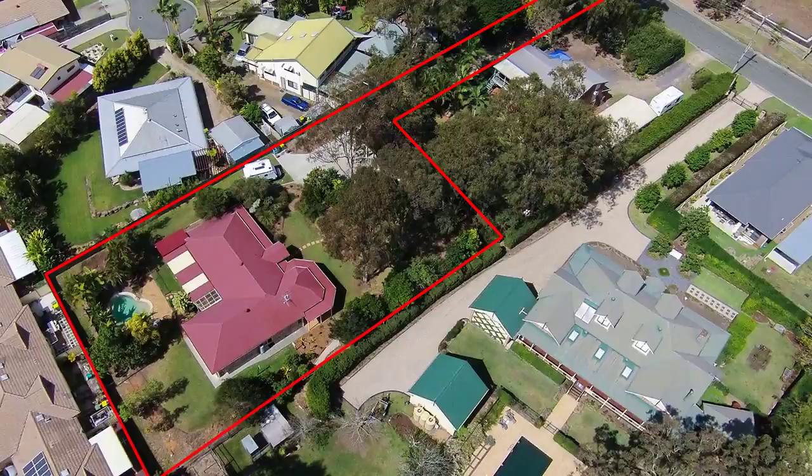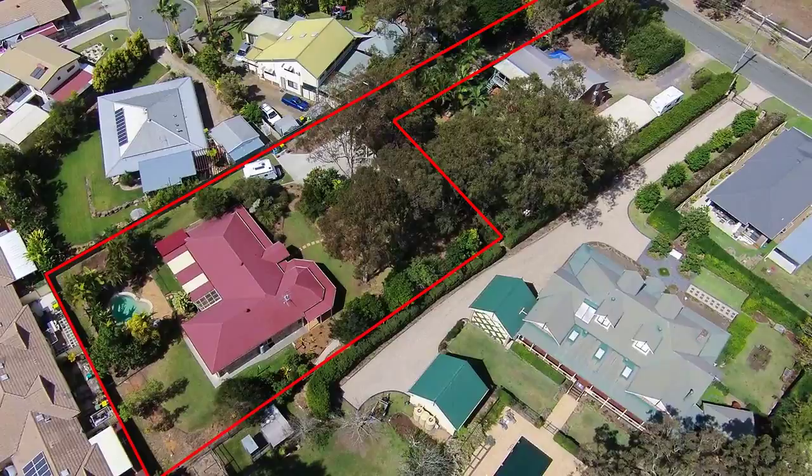Situated on 2,397 square metres of land and located just an easy walk to the bay, train and shops. Why not take this opportunity to secure a prime piece of Bayside paradise?